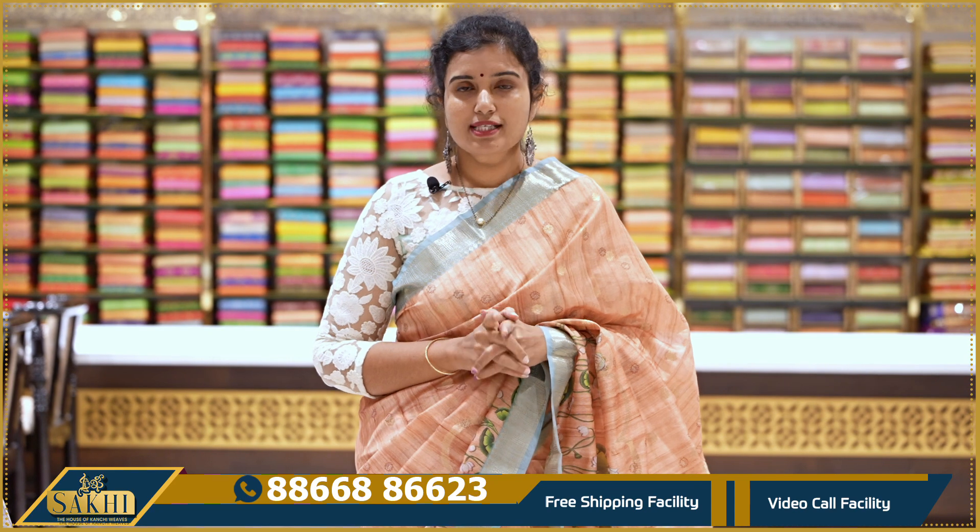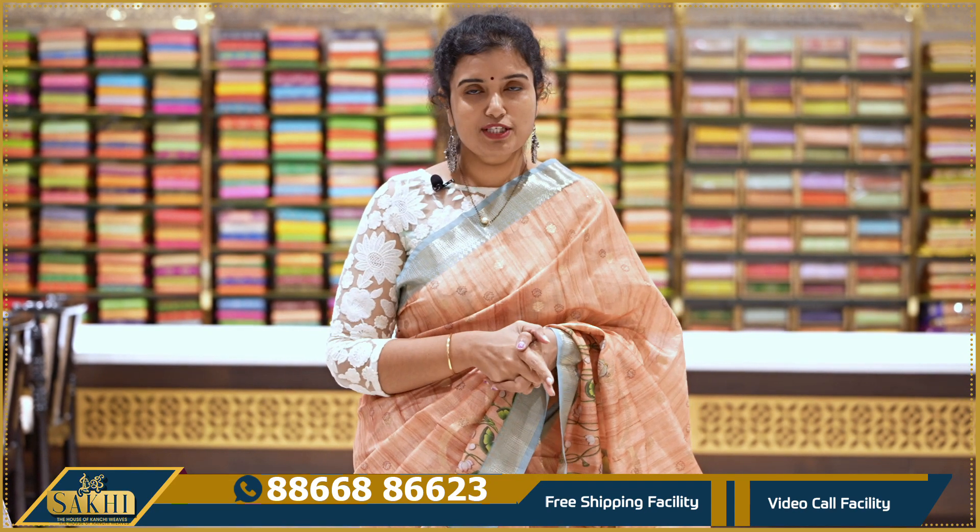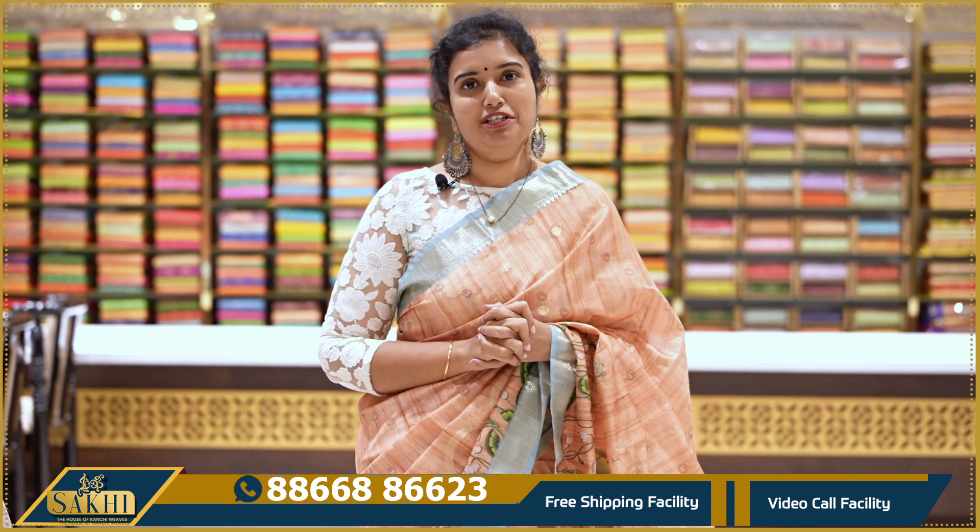Please take a screenshot and WhatsApp us to purchase. Thanks for watching our videos. Thank you so much.